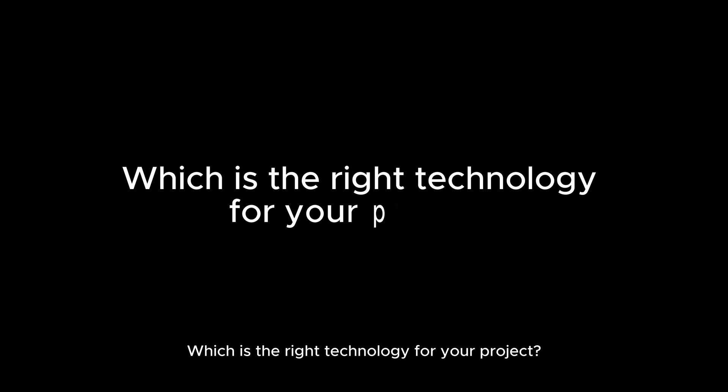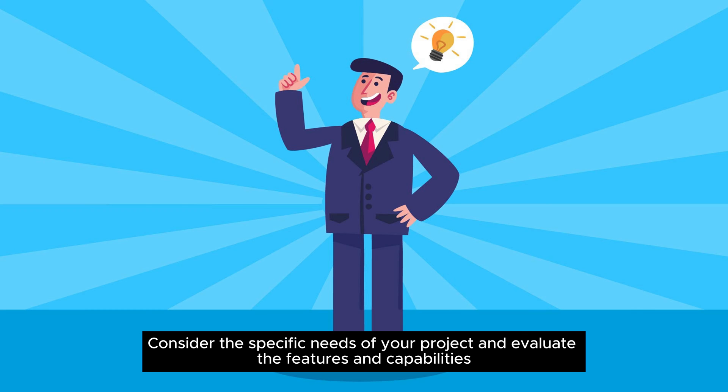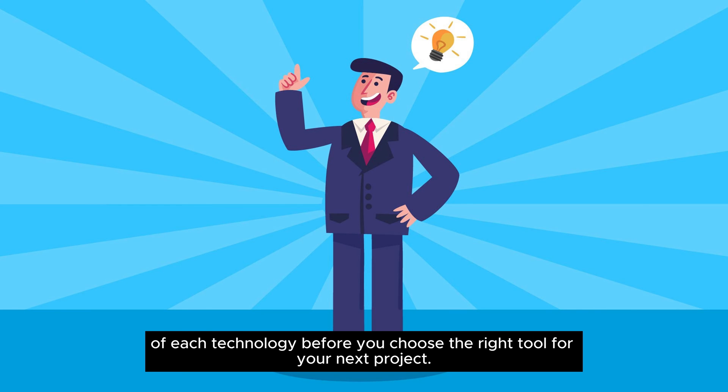Which is the right technology for your project? Consider the specific needs of your project and evaluate the features and capabilities of each technology before you choose the right tool for your next project.